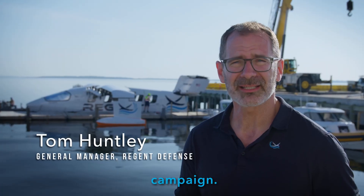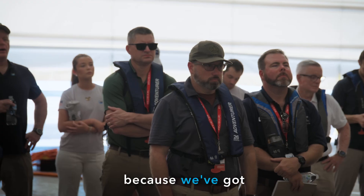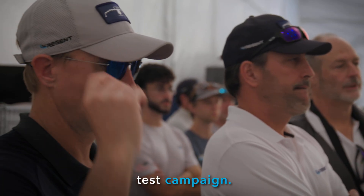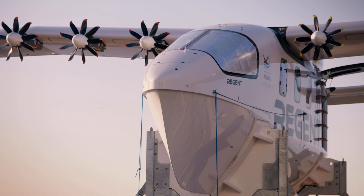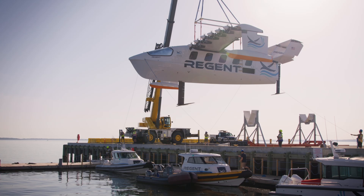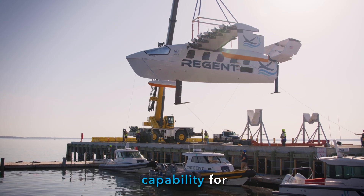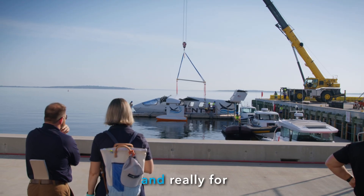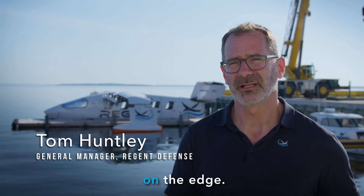Today we're continuing our hydrofoil test campaign. It's an extra special day because we've got the Marine Corps Warfighting Lab here to observe our test campaign. Not only are we providing sea gliders as a commercial transportation solution, we're building sea gliders that are going to revolutionize our defense and maritime capability for the Marines, for special operations and for the Department of Defense, and really for our warfighters who are operating on the edge.